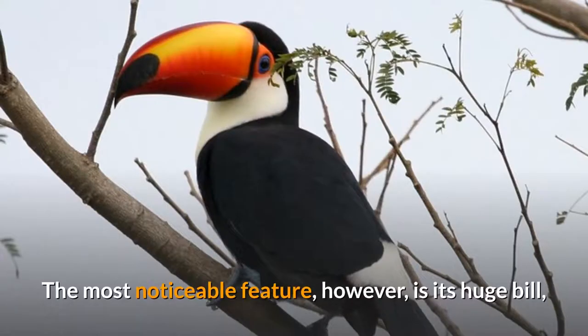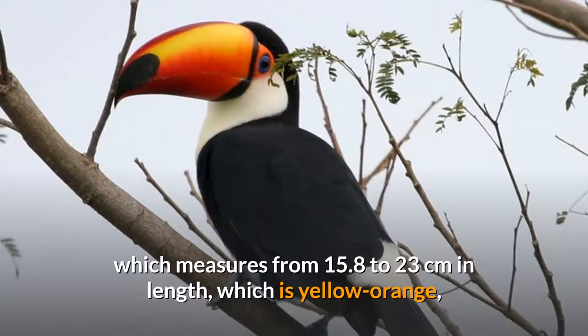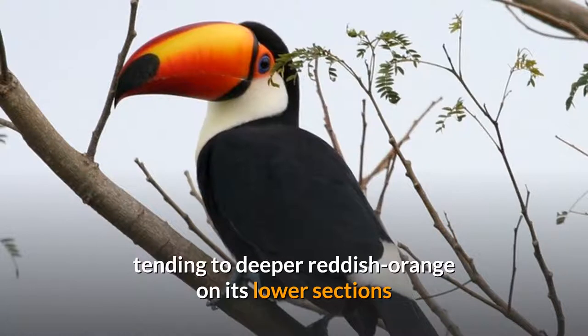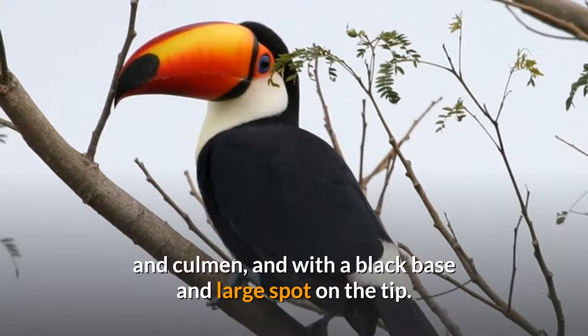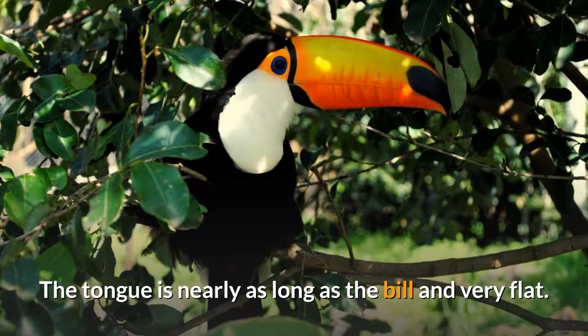The most noticeable feature, however, is its huge bill, which measures from 15.8 to 23 centimeters in length. It is yellow-orange, tending to deeper reddish-orange on its lower sections and culmen, and with a black base and large spot on the tip. It looks heavy, but as in other toucans it is relatively light because the inside is largely hollow. The tongue is nearly as long as the bill and very flat.